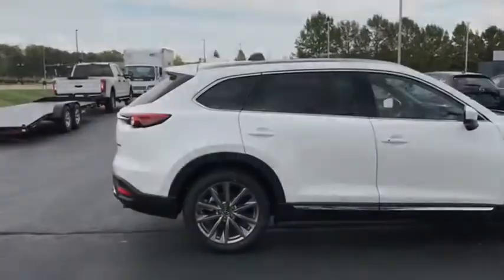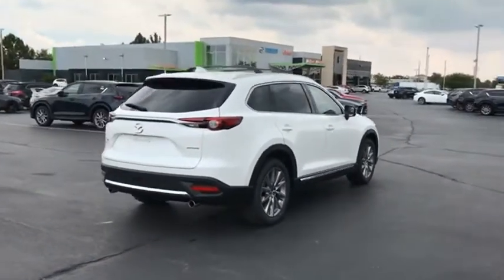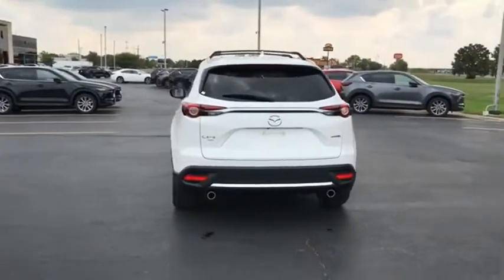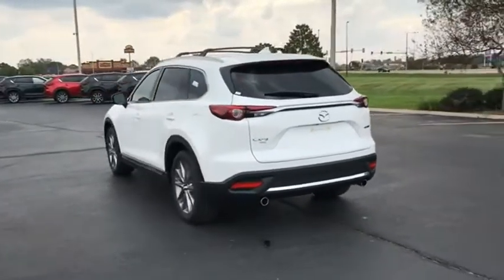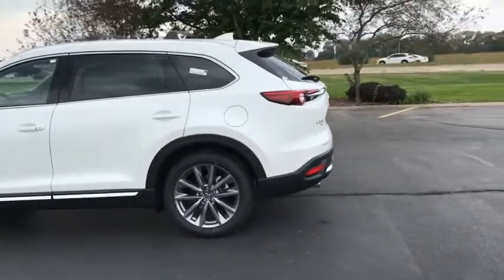This seven-passenger crossover boasts unexpected styling, a powerful yet fuel-efficient engine, and standard luxuries. Safety also comes standard with the CX-9 — five-star governmental front and side impact crash test rating. Searching for a dependable vehicle that looks great too? You found it.